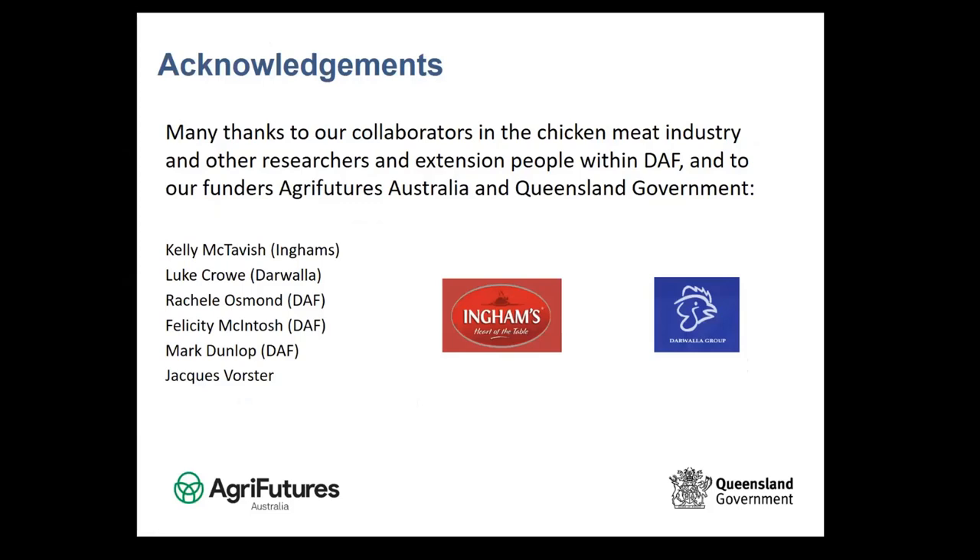I'd like to thank everyone who helped with these trials, our collaborators in both industry and government, and our funding bodies.